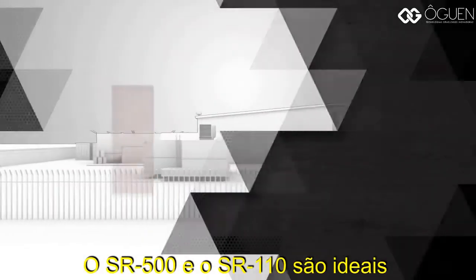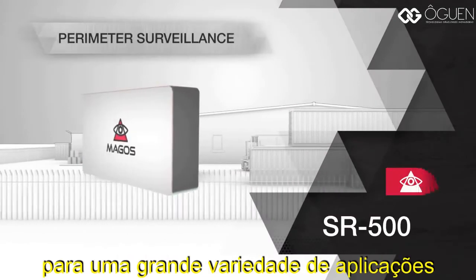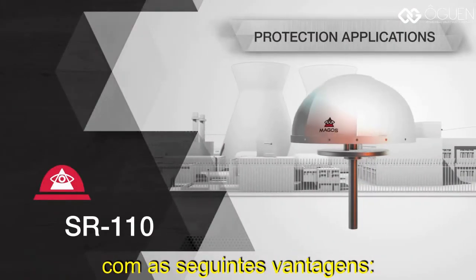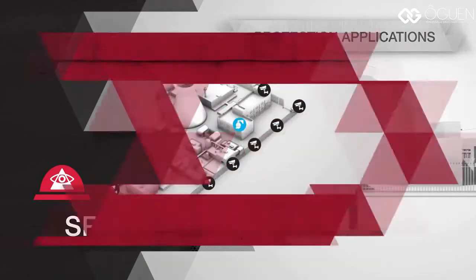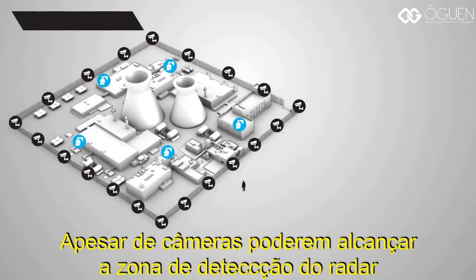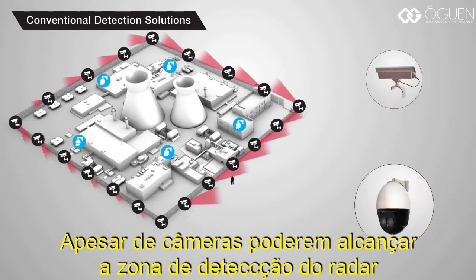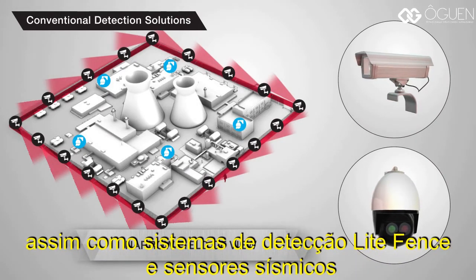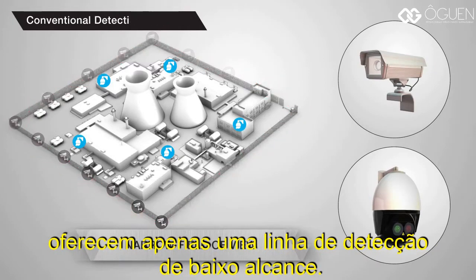The SR500 and SR110 are well suited for a wide variety of perimeter surveillance and protection applications. While cameras can reach the radar's detection range, it comes at a cost of a very narrow field of view, and thus, like fence detection systems and seismic sensors, gives only short-range line detection.